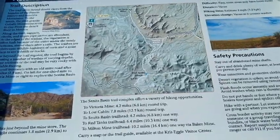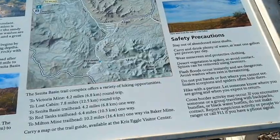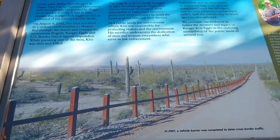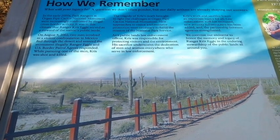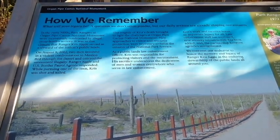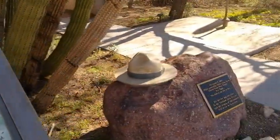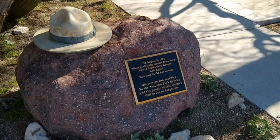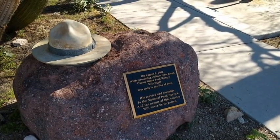Victoria Mine, Sunita Basin Trails — these are all the trails located around the park. There's plenty of water; you can never have enough water in the desert. But dogs are not allowed on these trails. This storyboard is about a park ranger. In the early 2000s, park rangers at Organ Pipe Cactus National Monument were increasingly confronted by illegal border crossing activity. It was in that climate that ranger Chris Eagle served — a steward of the National Public Lands — and was killed. On August 9th, 2002, while protecting visitors from harm, United States park ranger Chris Eagle was slain in the line of duty. His service and sacrifice to the National Park Service and the people of this country will never be forgotten.